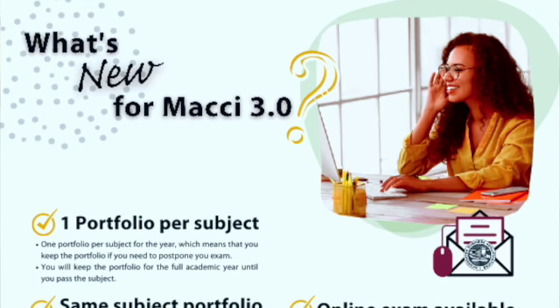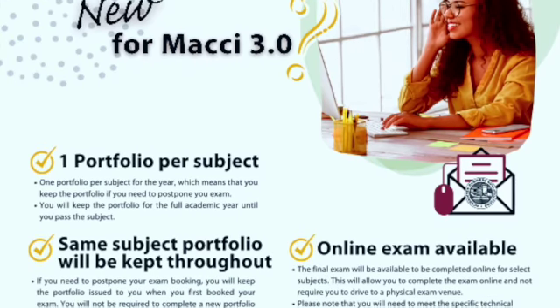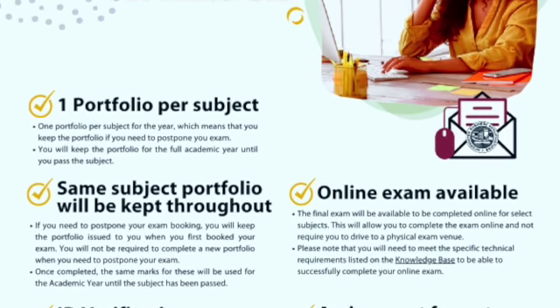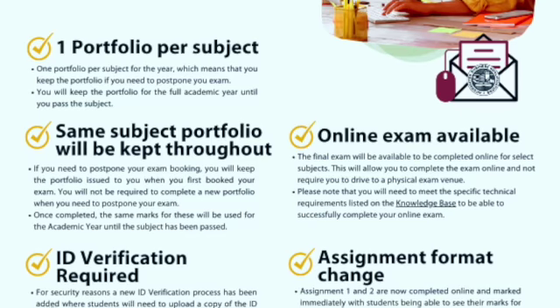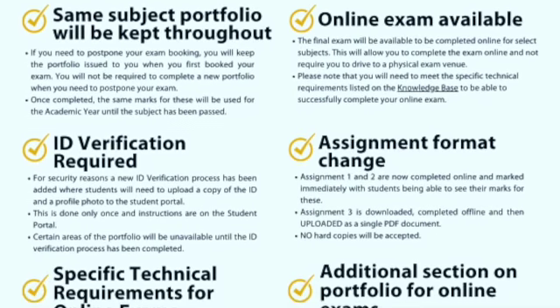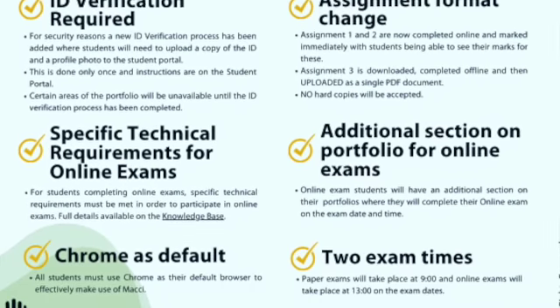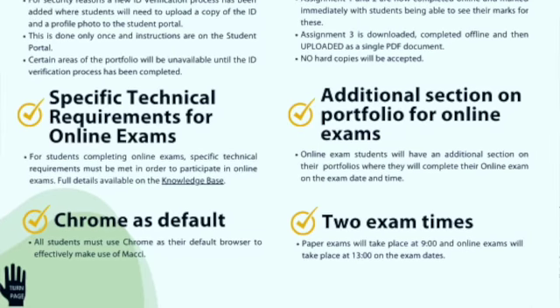Moving on to page six: MACI is the online process where you're going to submit your portfolio of evidence. There are all kinds of requirements — you must submit your ID so you can be verified. That's also where you find your online exams and important information once you're busy studying.